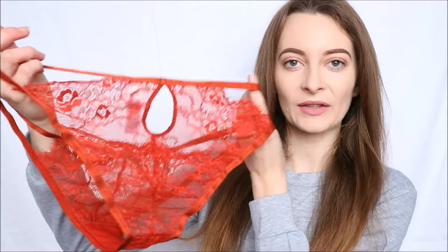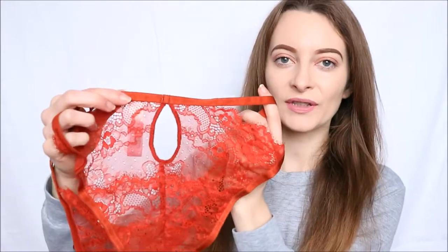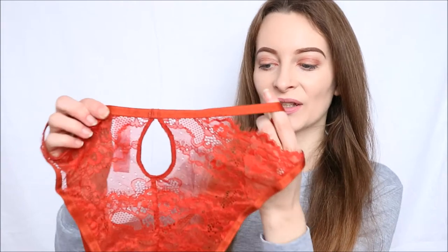It does of course have a bow in the very centre at the front, which actually matches in with the bralette as that has two bows on the front as well. And then this is the coverage from the back — it does have quite a cheeky coverage, but I think that is just absolutely beautiful. It sort of goes along with that sexy but everyday style, and it does have a little cutout in the very centre of the back there, as you can see.